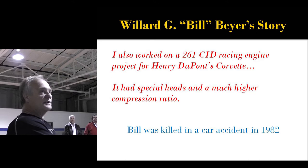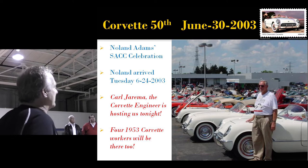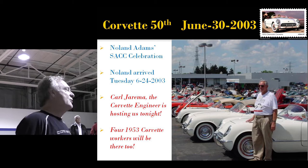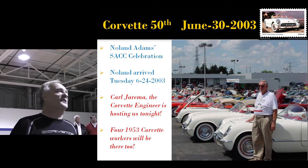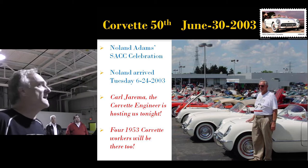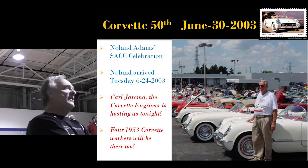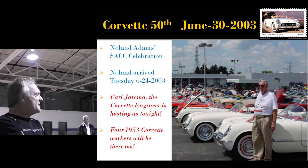I put this information away until Nolan Adams came to town in 2003. The Solid Axle Club, Nolan, and myself pushed on. He got into town Tuesday, June 24th, called me and said Kyle Zarema, the Corvette engineer, was hosting us at his house that night — and there would be four 1953 Corvette workers there. I said you don't have to say anymore, my plans just changed.